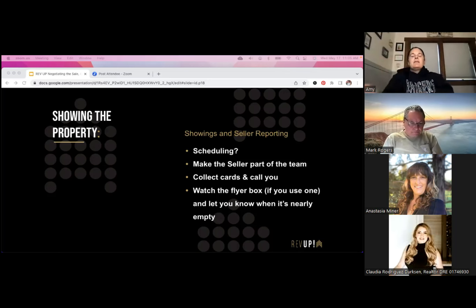Figure out what you're going to use for scheduling and create systems and processes around it. Make the seller part of the team — talk with them about when they're available for showings, make sure they leave during showings so we don't interrupt nap time if they've got small kids. The sellers can collect agent cards after showings — say, 'After you return home, if you could shoot me images of the cards that were left behind, I'd really appreciate that.'